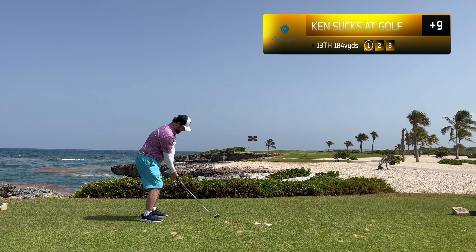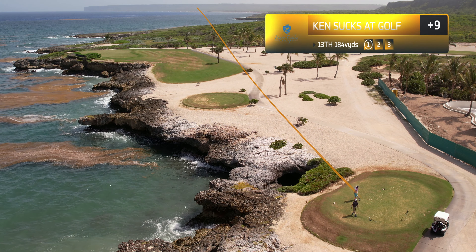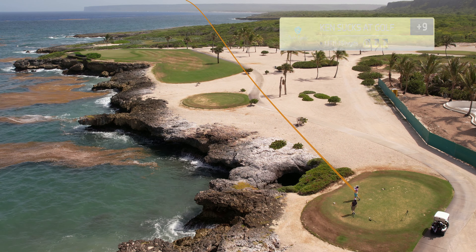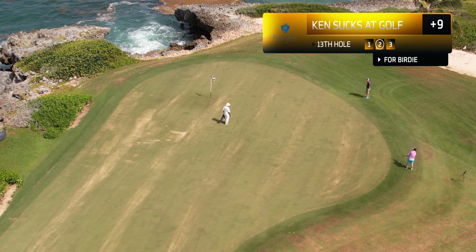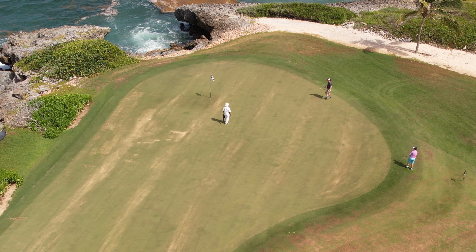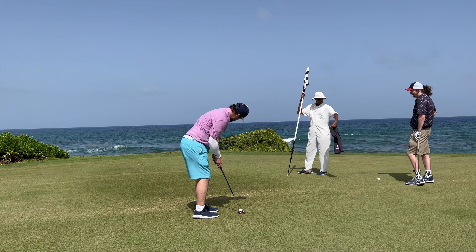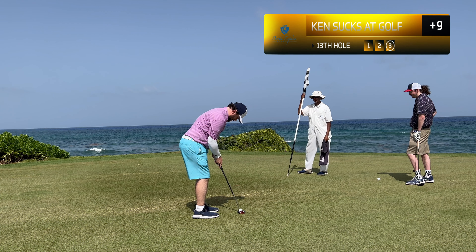Thirteenth hole, and one of the signature holes on the course — just a beautiful par three. You need to avoid being short and left. This is a rare par three because the stroke index is two, making it the second hardest hole on the course, which you don't usually see with par threes. Here is a great example of how dry the conditions are — really the only blemish to an immaculate course. This course was phenomenal.